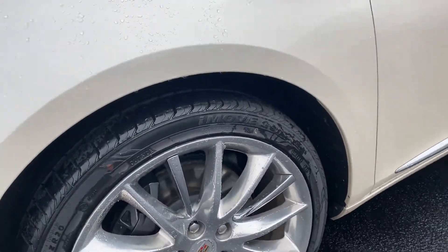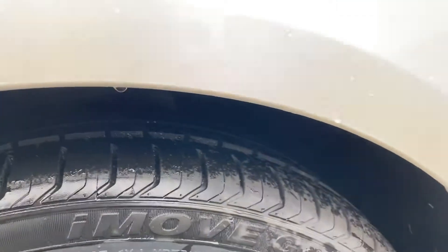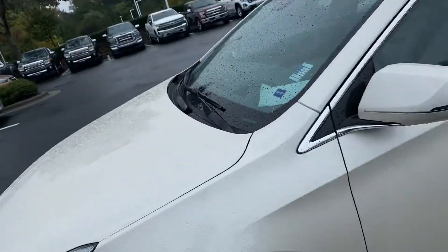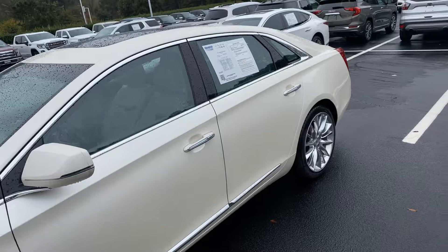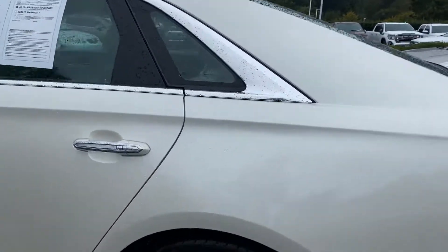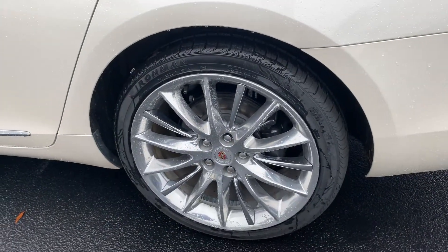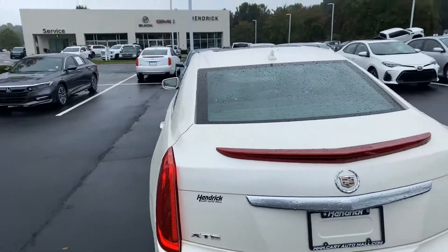I'll just kind of show you the wheels are in really good shape. If those aren't new tires, they're super, super deep. So you've got plenty of tires — you're not going to have to worry about that for a long time. It's a great looking car in this white. That wheel's in really nice shape; don't see really any scuffs on that.